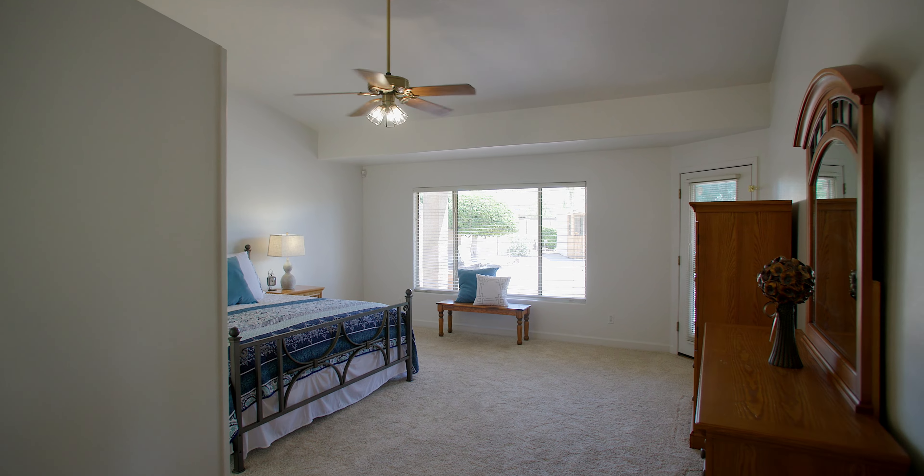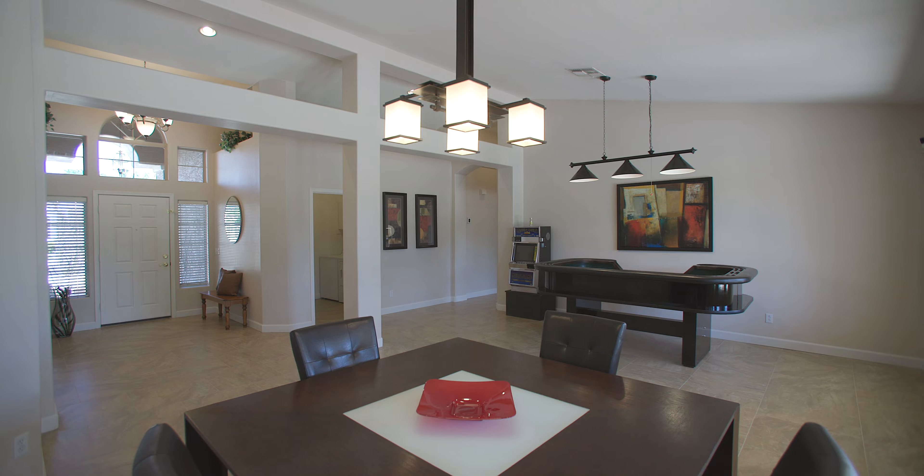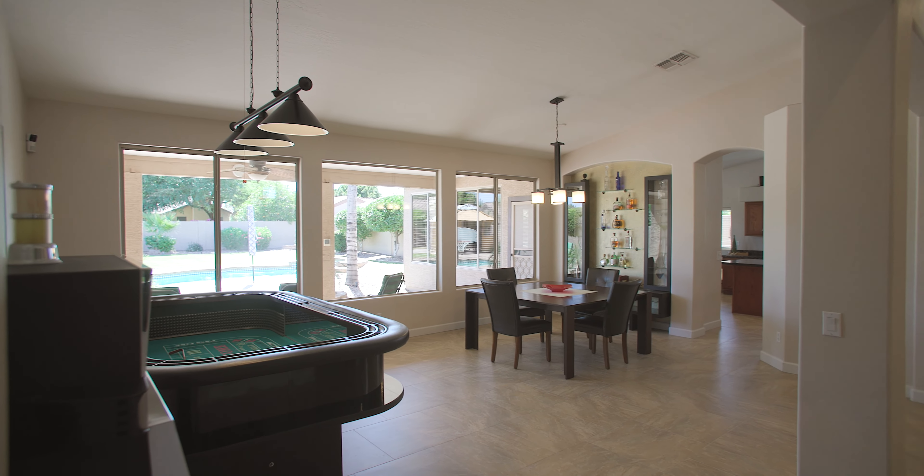This home offers four bedrooms, two baths, and 2,374 square feet. Enter and you're greeted by a great room floor plan and large picture windows that let in plenty of natural light.